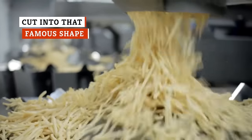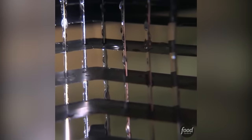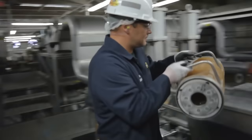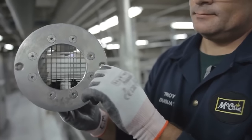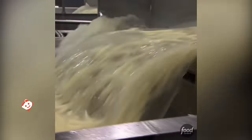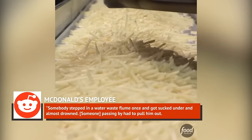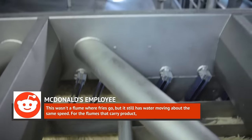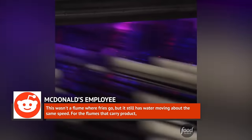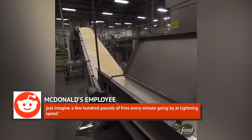McDonald's serves up a very specific shape of fry, and that comes from the way the potatoes are cut. The potato cutting machine looks like a giant wood chipper shooting potatoes into high-pressure water knives at 60 to 70 miles per hour. One McDonald's factory employee on Reddit described the machine's incredible strength: 'Somebody stepped in a water-waste flume once and got sucked under and almost drowned. Someone passing by had to pull him out. For the flumes that carry product, just imagine a few hundred pounds of fries every minute going by at lightning speed.'